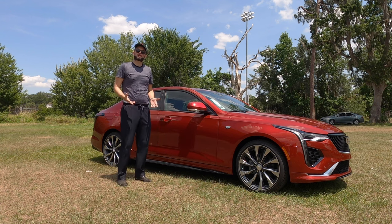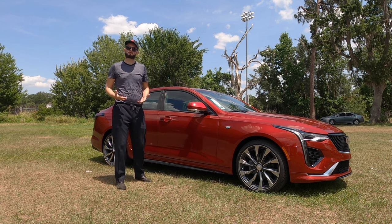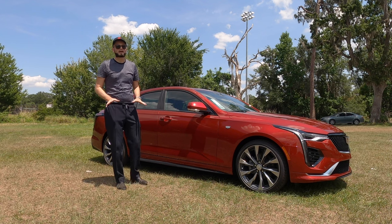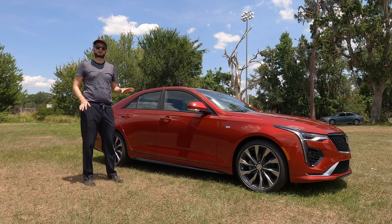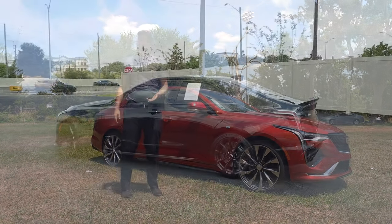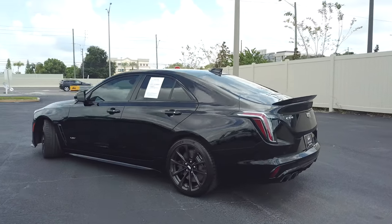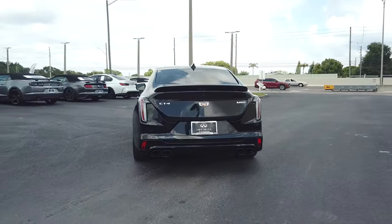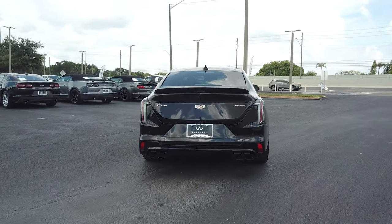When you're thinking about wanting a luxury car with some performance but also keeping gas in mind — it's not a hybrid — but you're getting optimal fuel consumption with zero-to-60 around six seconds. If you need more horsepower, you can option the V for 380 horsepower, or the V Blackwing for 472 horsepower.